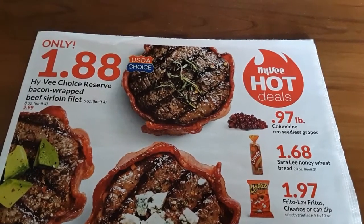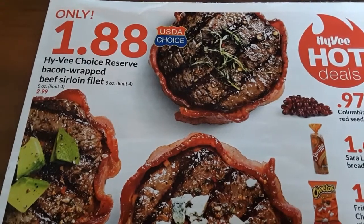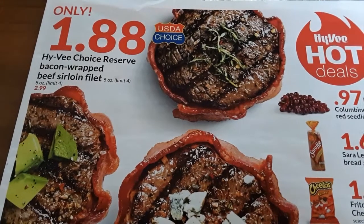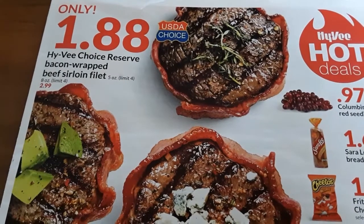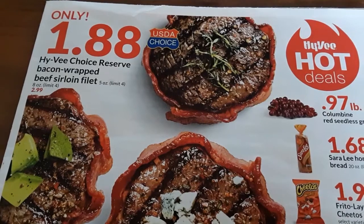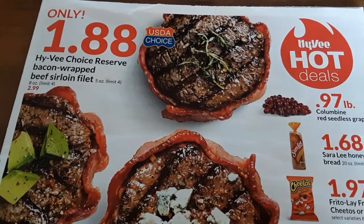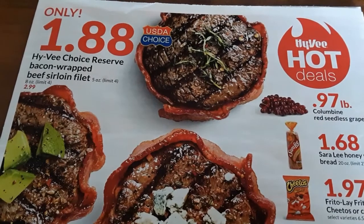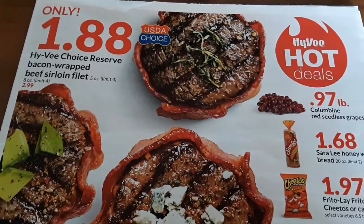Just briefly, I'll show you a few of my favorite deals on this week's ad. Bacon-wrapped beef sirloin fillets, limit of four for $1.88 each. If they have that, maybe I'll get four of those. I do have meat in the freezer, but planning ahead for the future. I can go to this because, as I've mentioned before, where I got my bundle from the meat market, they're not selling bundles right now.